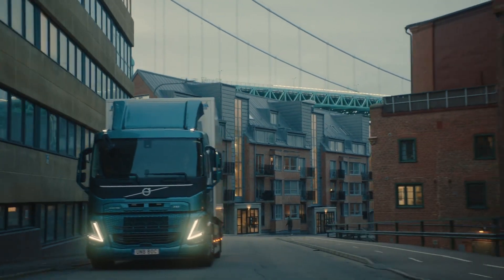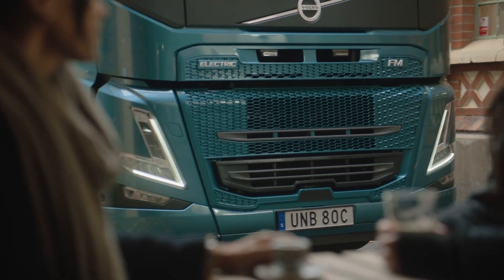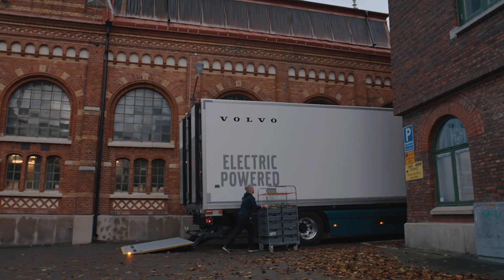For deliveries in urban environments, the low noise level — only 63 to 65 dBA when standing two meters from the truck — is an advantage for people nearby.